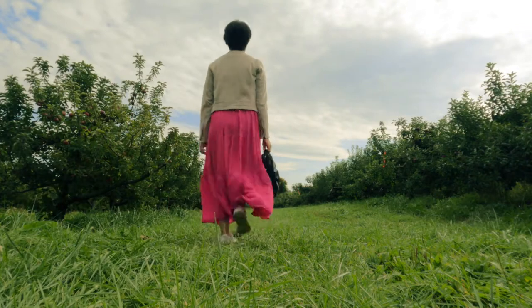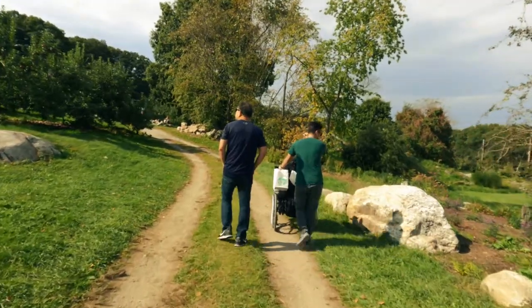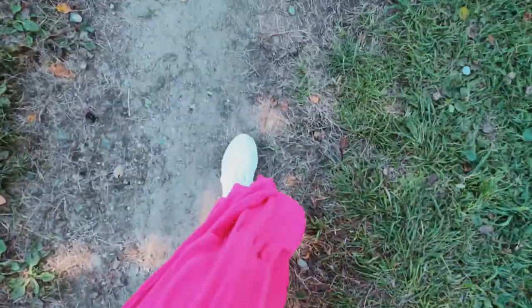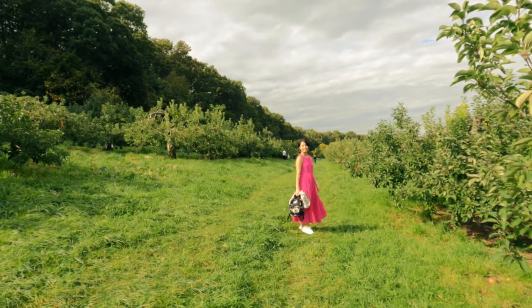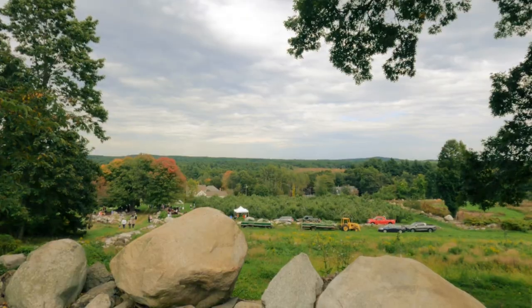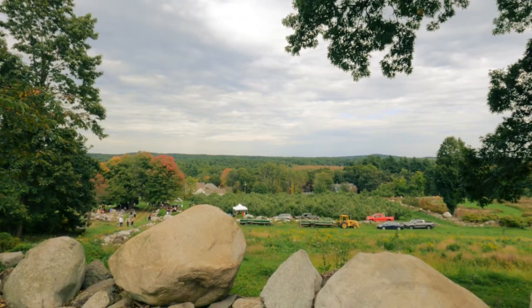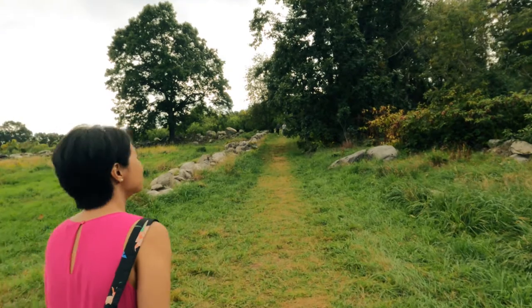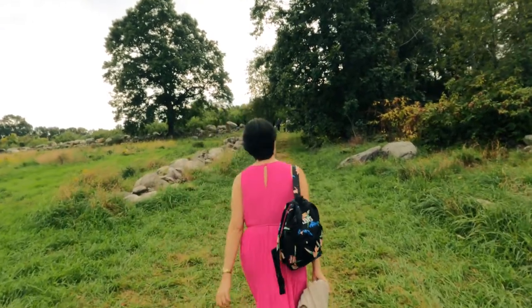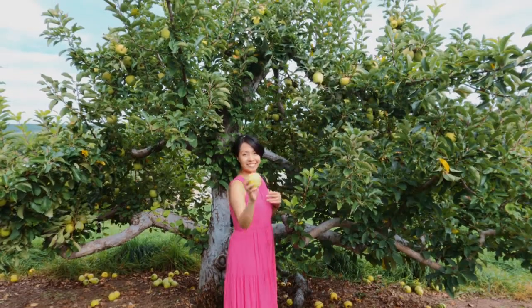The day started out a bit chilly but it got a little warm since we were walking and moving a lot, and the sun decided to show up as well, so I had to remove my jacket. Although the weather was still nice and pleasant — it didn't feel muggy or anything. The orchard is located on a beautiful hill with breathtaking views and a variety of apples to choose from.